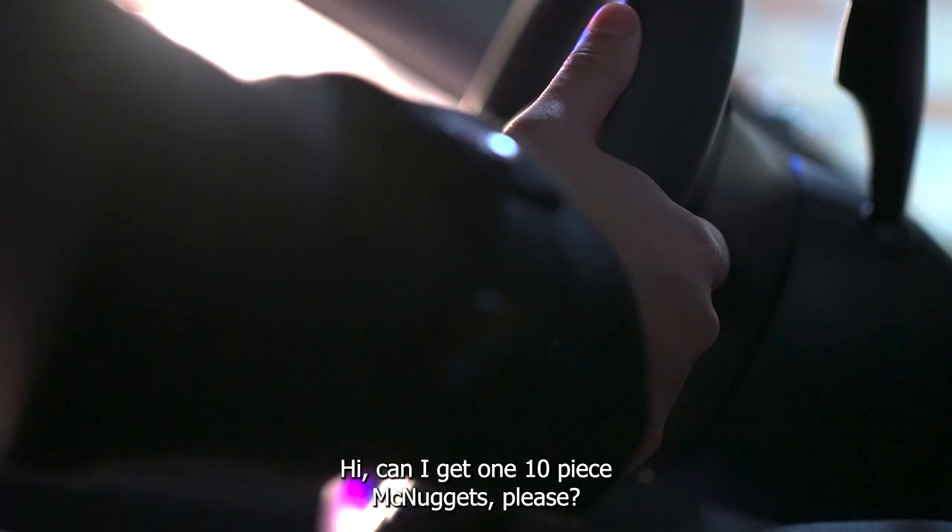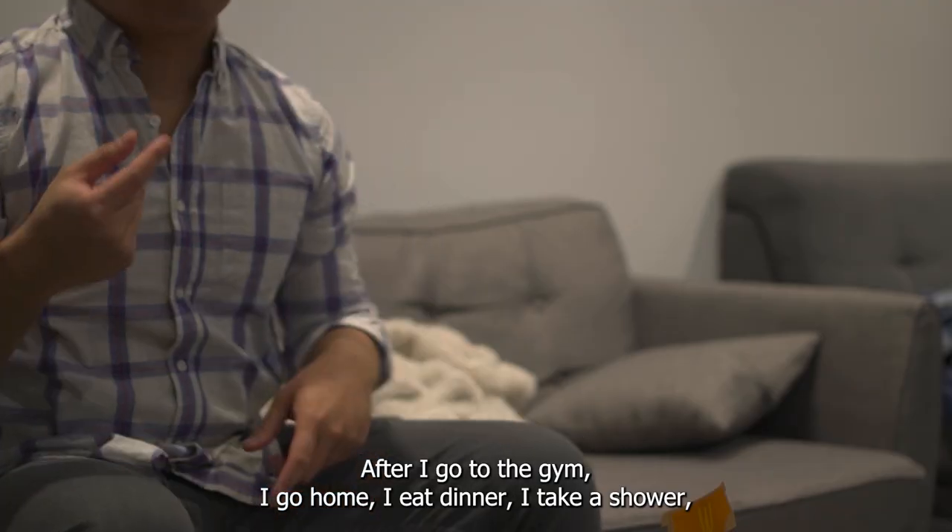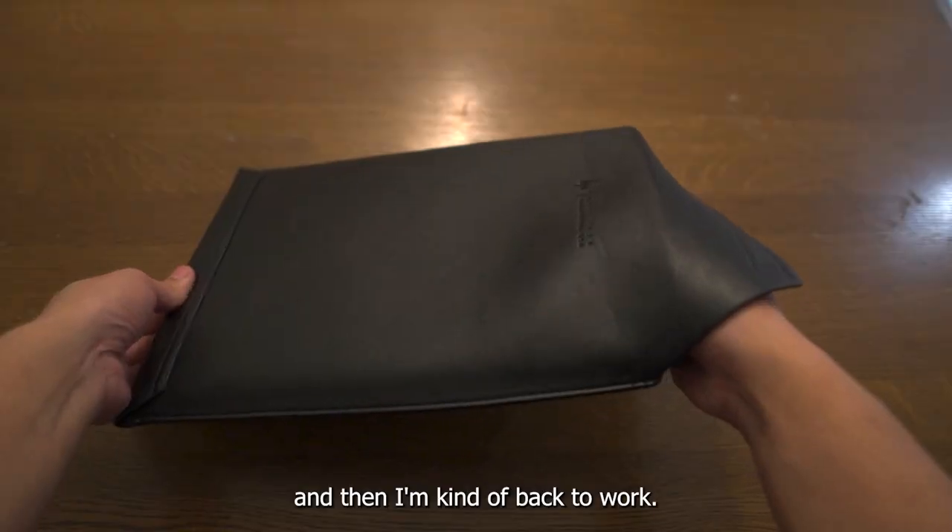Can I get one 10-piece McNugget, please? After I go to the gym, I go home, I eat dinner, I take a shower, and then I'm kind of back to work.